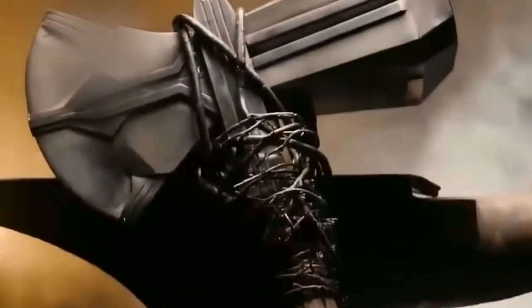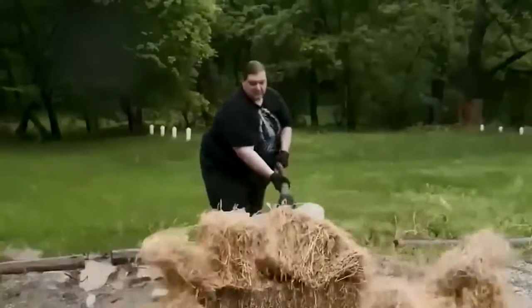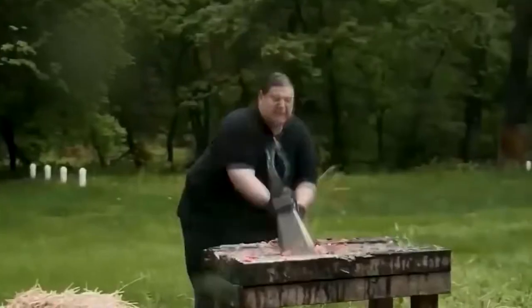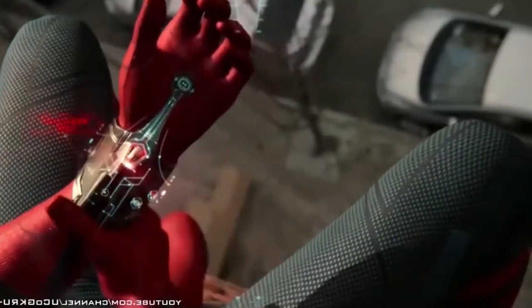Thor's Stormbreaker — Mjolnir was destroyed by his sister Hela. To search for a new weapon to defeat Thanos, Thor came to Nidavellir for his king's weapon: Stormbreaker. Now you can cosplay Thor with his new weapon. It is made with high-density foam for a solid feeling. It won't let you down — this one-to-one Stormbreaker replica is perfection. Just the right amount of weight so it doesn't feel heavy while still feeling like the real thing. Solid and durable.